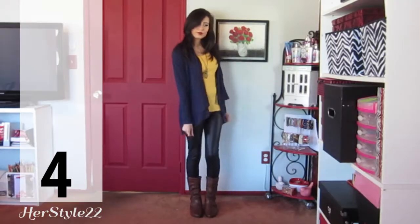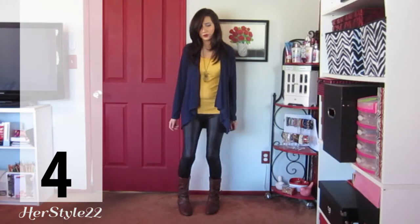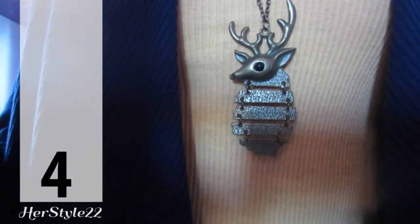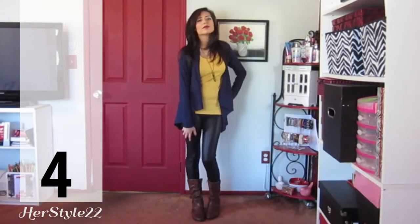On to the fourth outfit. As you can see I'm wearing the same cognac boots as before and also a mustard tank top. This is my deer necklace and I just threw on a navy cardigan on top of that.